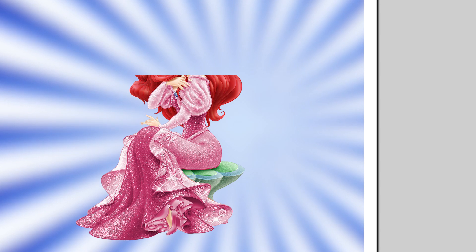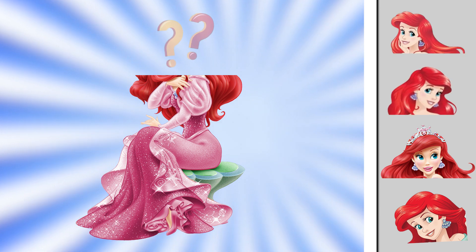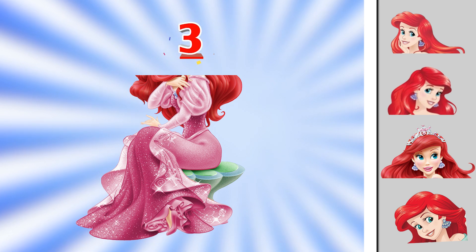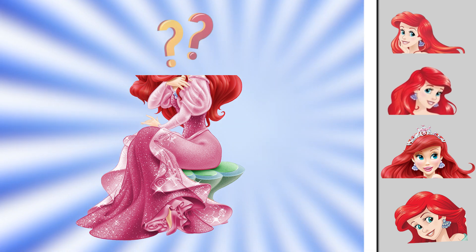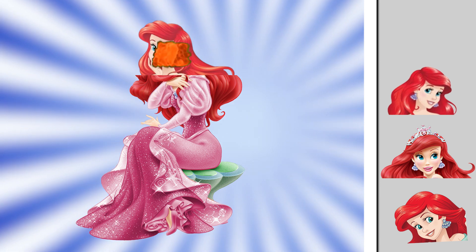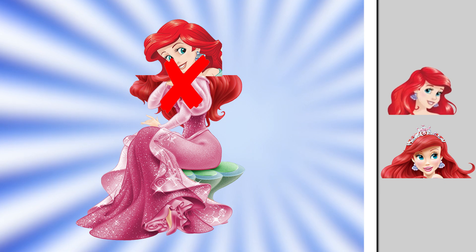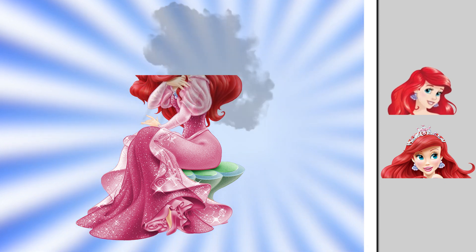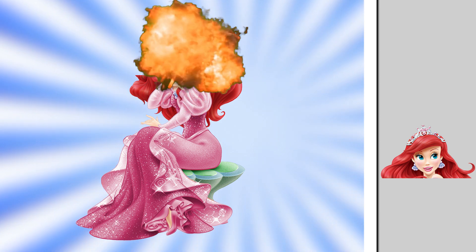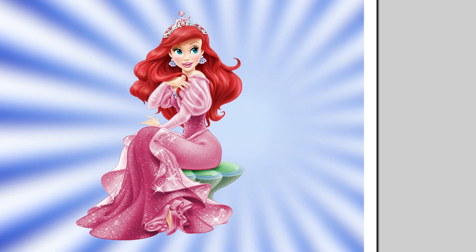Let's move on with Ariel. Can you spot the right head? Oh no! This is not the right head of Ariel. Or this? This looks very similar but it's a wrong one. This head is wrong, Sally. Anyone choose this one? One point for whoever chooses this.